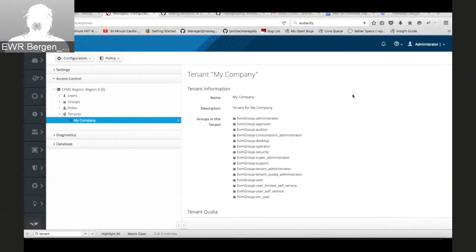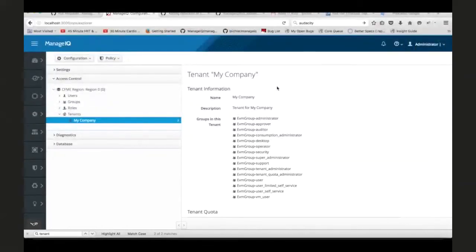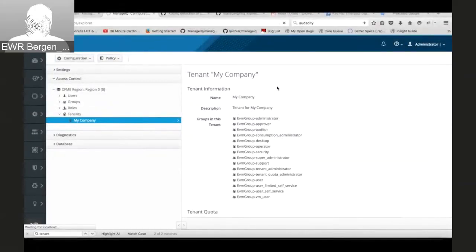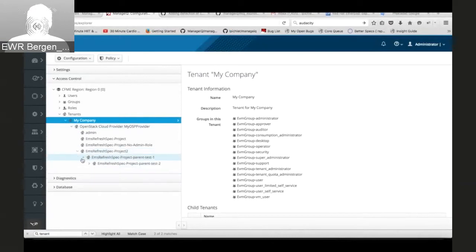On the right side, here is the tenant tree created in ManageIQ. On top of the tree we have the root tenant 'my company,' and under this tenant there are created base tenants related to providers. Under the provider tenant, there is the tree created from cloud tenants. I'm going to the tree of tenants we have in ManageIQ. At this moment we have only root tenant called 'my company.' Now I'm going to refresh the OpenStack provider. After refresh, we can see that the tenant tree has been created and VMs are assigned to related tenants.